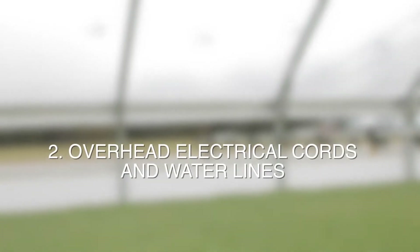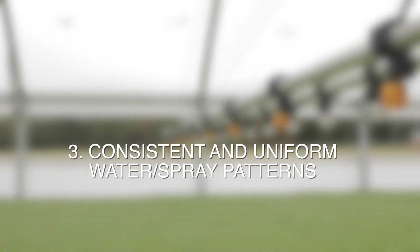Programmable automation. Overhead electrical cords and water lines. Consistent and uniform water spray patterns. Zone watering capabilities.